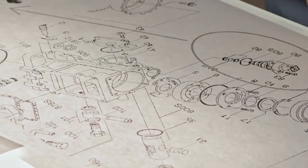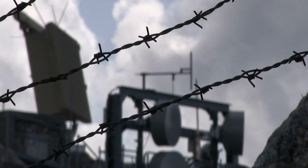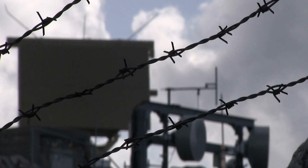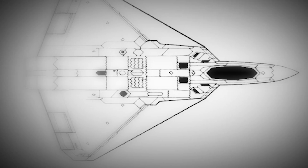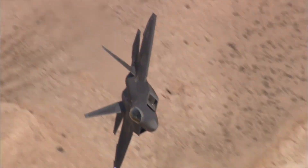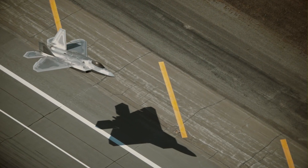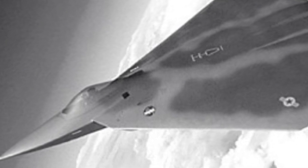In the 1990s, Lockheed Martin dreamed of a fighter aircraft that could be as stealthy as possible without sacrificing maneuverability. The result was a sleek airframe with a remarkable characteristic: it had no tail. The Multi-Axis No-Tail Aircraft, or X-44 Manta, was an outstanding concept that would allow thrust vector control like no other aircraft before, but it proved to be too avant-garde for its time.